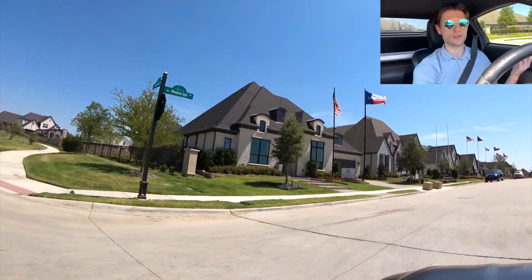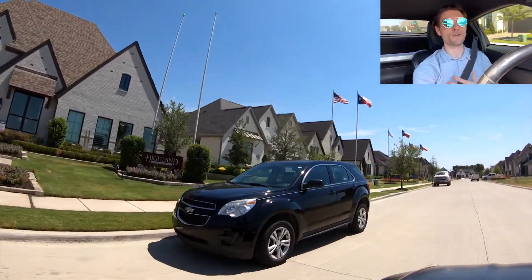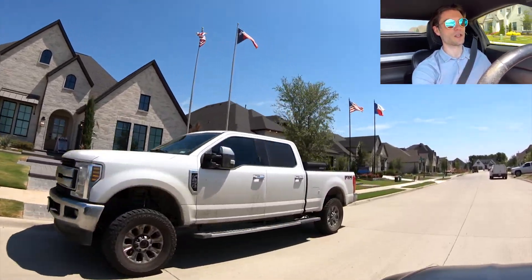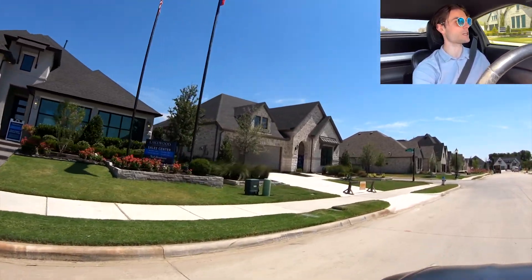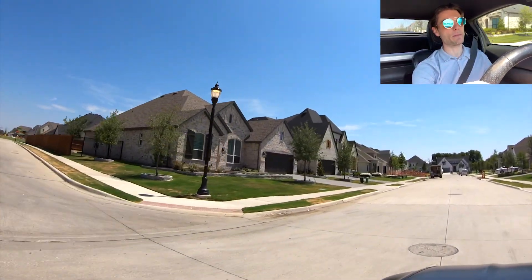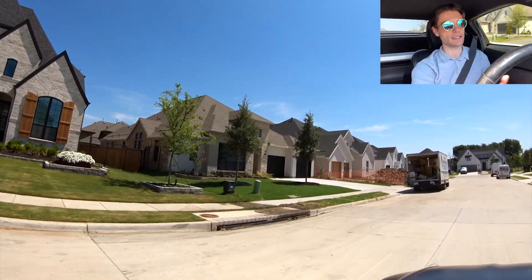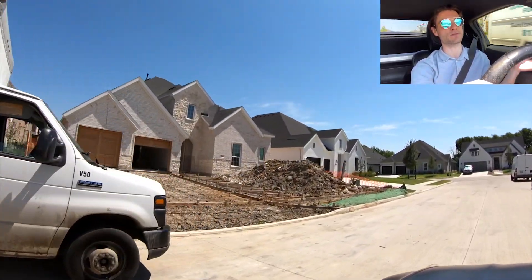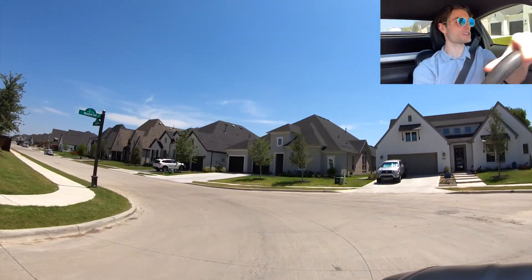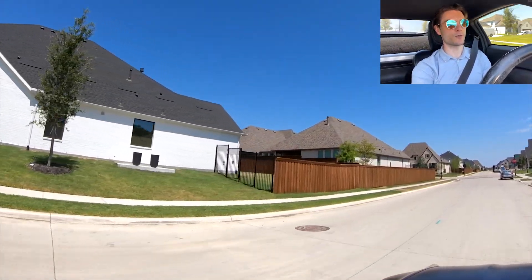Hopefully realtors are keeping their sellers in line with realistic expectations right now. At our brokerage, we're telling people to expect a bit of a slowdown and not to expect as many offers as before. The other problem is people go online and read articles about the Dallas market written by people in New York who have no idea what's actually going on. So make sure you know where you're getting your information from and that your realtor is up to date.